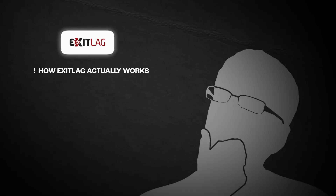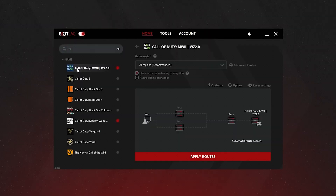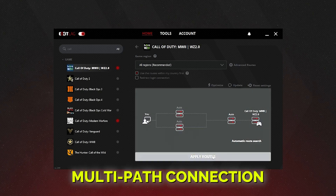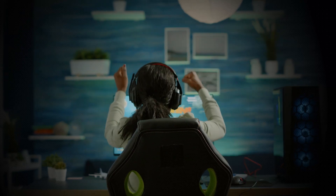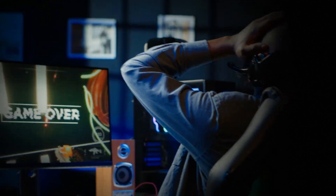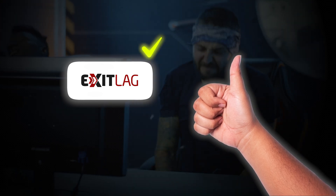Now let's move on to understanding how ExitLag actually works. ExitLag operates as a specialized tool for gamers, optimizing your internet connection by rerouting your traffic through the fastest and most efficient routes to the game server. It even employs a technology called multi-path connection that ensures you stay connected even if one path experiences issues. While traditional VPNs are designed for general internet use, ExitLag is built specifically for gaming, ensuring minimal impact on your ping and no disruptions in your gameplay. This makes ExitLag an excellent choice for competitive FPS games, where low ping and consistent performance can make all the difference.